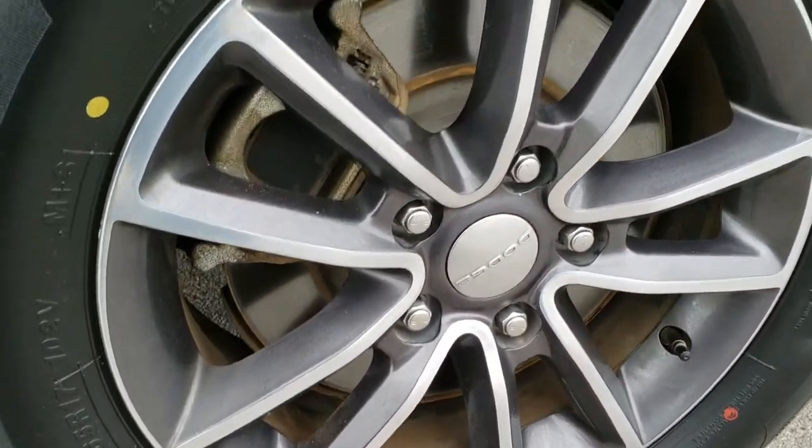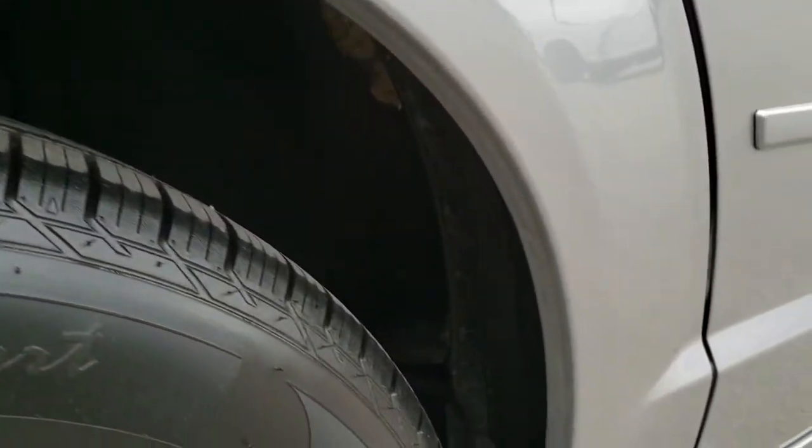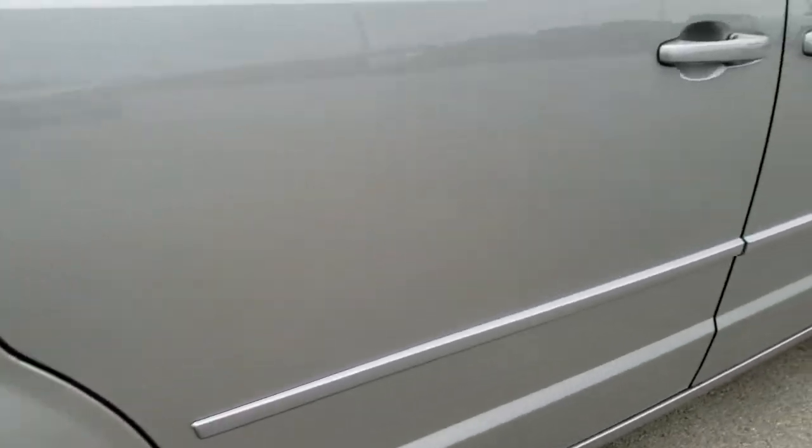On the back we have Milestar tires — these are brand new tires on the back. And all the fenders look really good there.